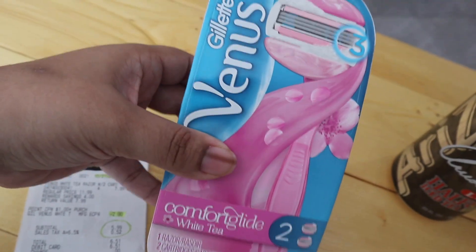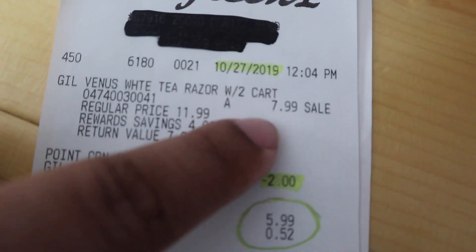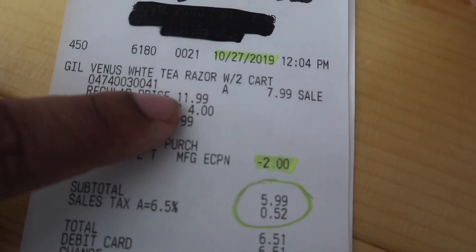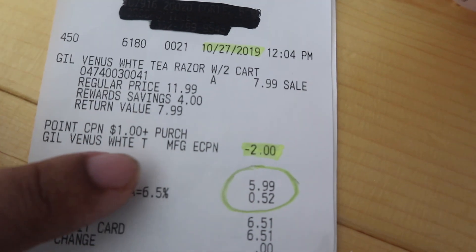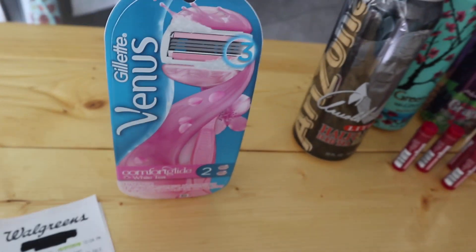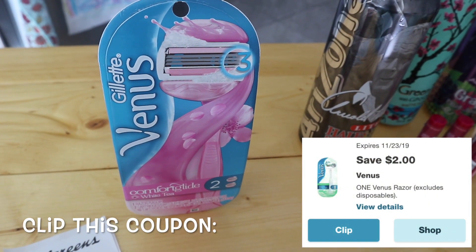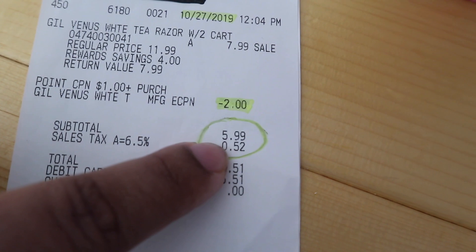Very very simple. You're going to grab this item — there's a couple that qualify. It says it's originally $7.99 but my store had it at $12. There is a sale price this week that brings the price down, and all you need to do is clip that $2 off manufacturer coupon on your free Walgreens mobile app, making this a total of $5.99.